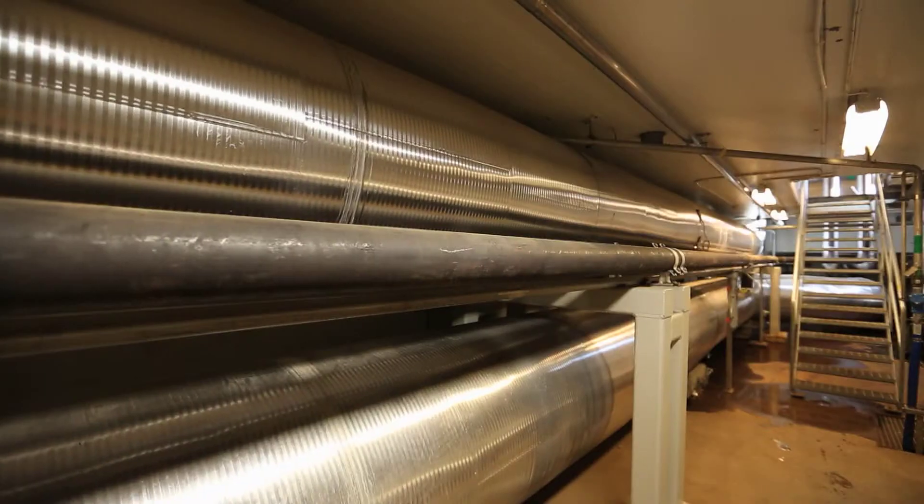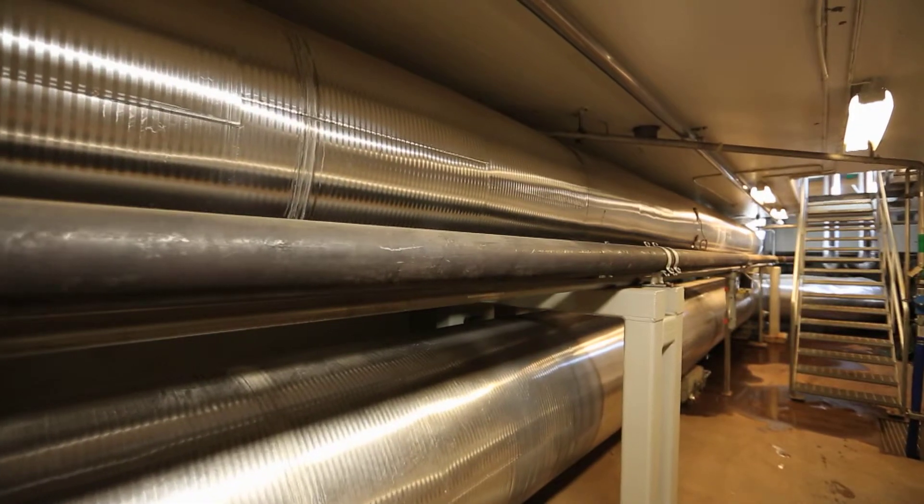The steam that has gone through the turbine is then used to heat up the district heating water. The steam is cooled, condensates to water and is reused in the boiler.